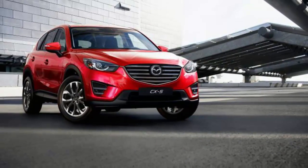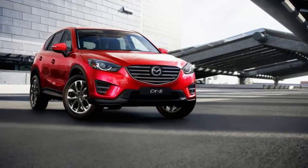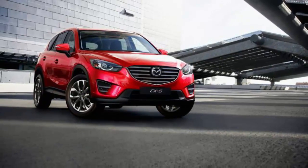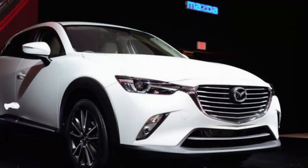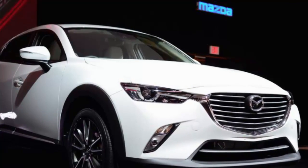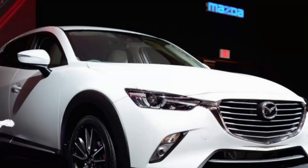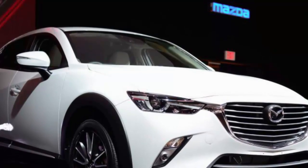Power for the new CX-5 comes courtesy of Mazda's familiar 2.5-liter four-cylinder engine, which makes 184 horsepower and 185 lb-ft of torque, as well as a new-to-our-shores 2.2-liter four-cylinder turbo diesel engine. The latter will be available in late 2017.